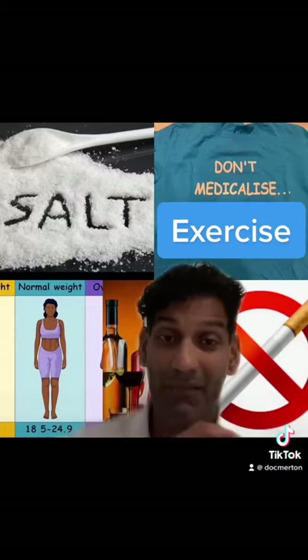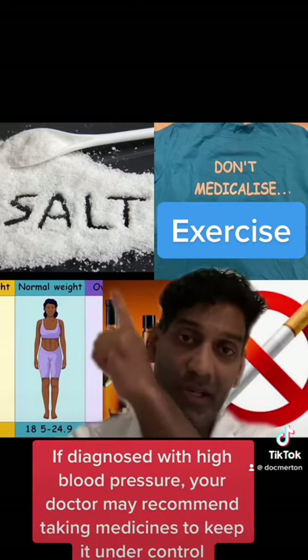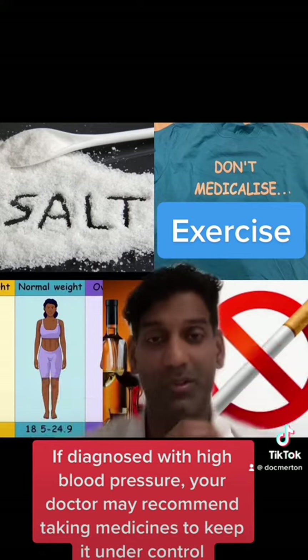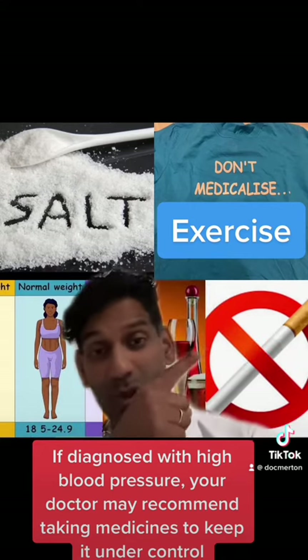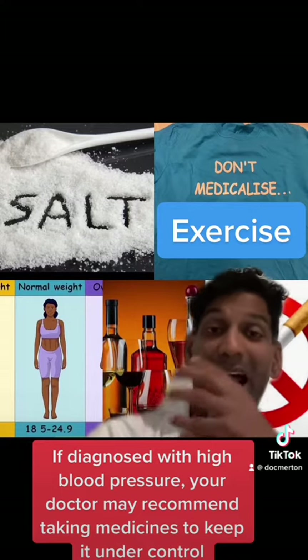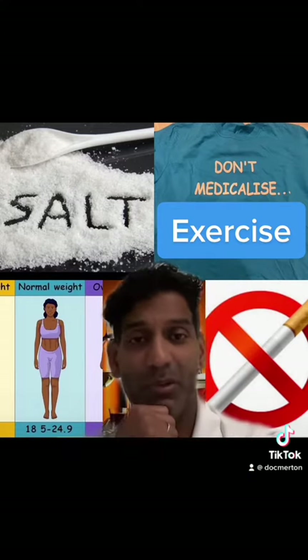These targets may vary if you have other long-term conditions. If you do have high blood pressure, what lifestyle changes can you make to reduce it? The big factors are: reducing salt, which has a massive impact on your blood pressure; exercising regularly; stopping smoking; reducing your alcohol intake; and maintaining a healthy weight. All these can certainly impact on your blood pressure.